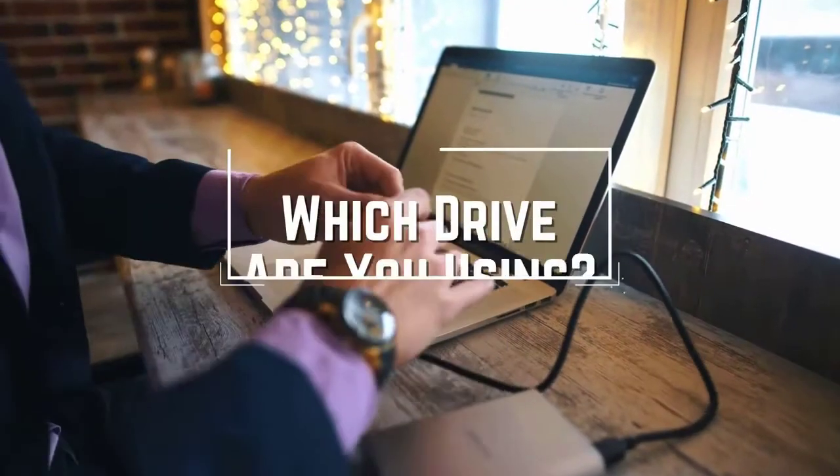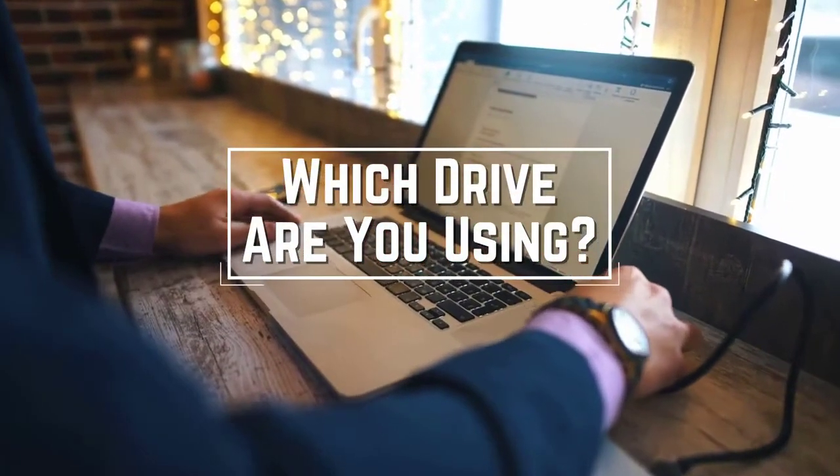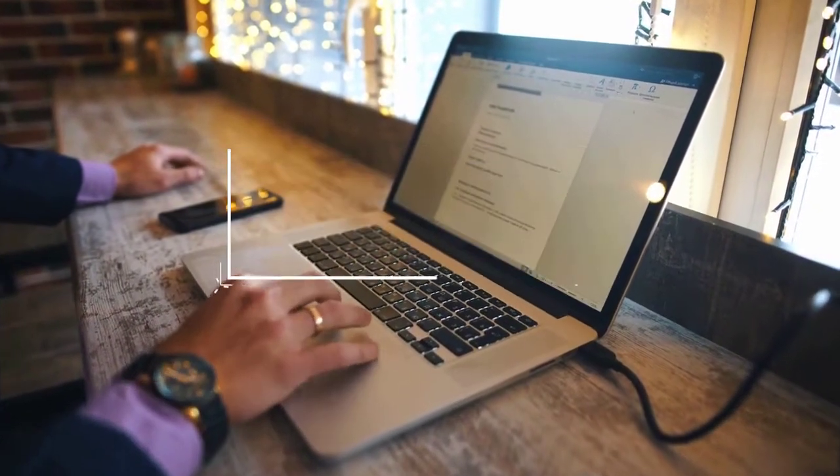I have a question for you guys. Which hard drive are you using right now and what is your opinion on it? Let me know in the comments.